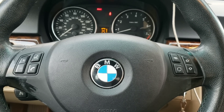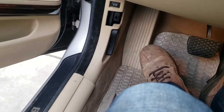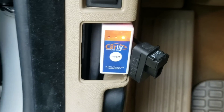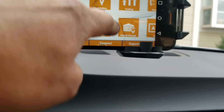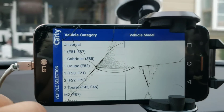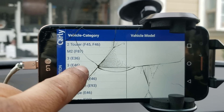Let me switch the camera. I'm in the E90 and the adapter goes in down here. I installed the app on my old phone. First, you're gonna go to Vehicles and look for your car.